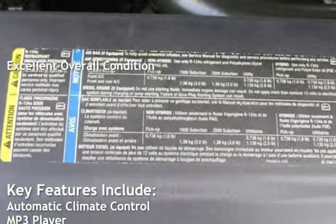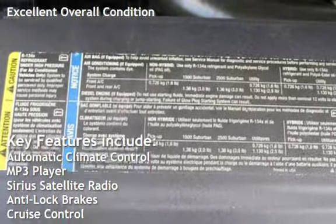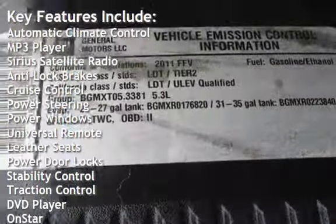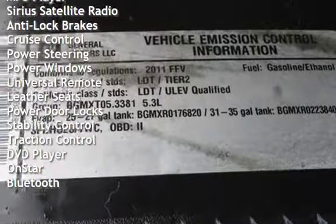Key features include automatic climate control, MP3 player, Sirius satellite radio, anti-lock brakes, cruise control, power steering, and power windows.